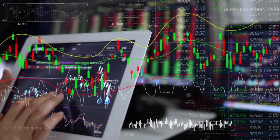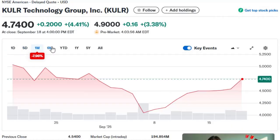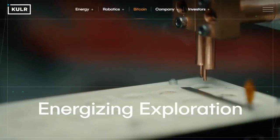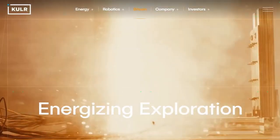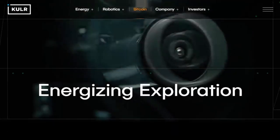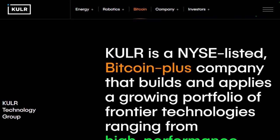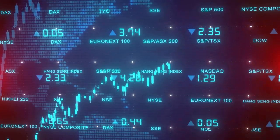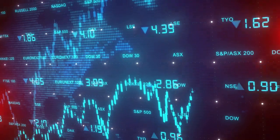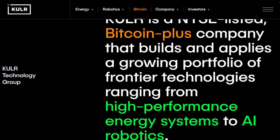The next penny stock, KULR Technology Group, isn't building robots — it's making them safer. The company focuses on thermal management and battery safety systems that prevent overheating, extend life, and protect drones, satellites, and EVs from catastrophic failure. In Q2 2025, KULR delivered a 63% revenue increase and its first-ever quarterly profit, with margins exceeding 60%. That's a significant milestone for a company once written off as speculative.